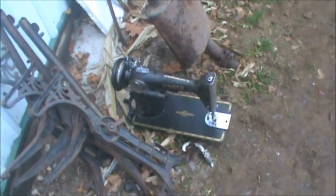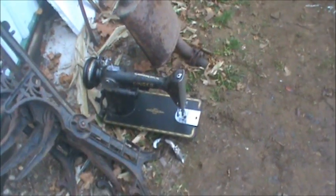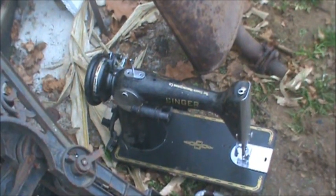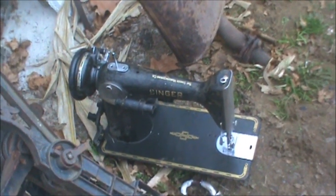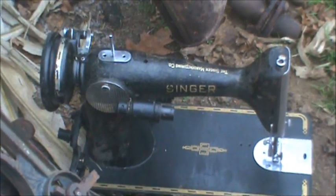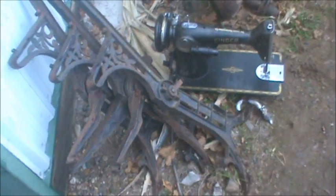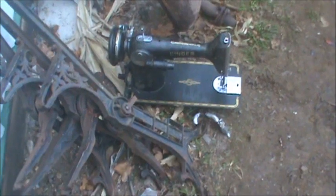Another surprise we got down in Rodney was we came to the shop one day and somebody had thrown about six sewing machines over the fence. I'm not complaining — I'm just saying this is pretty cool. This one's a nice ornamental one. It could be made into a nice decorative craft piece of some sort. It's just stuff like this that I can't just throw out. I'll use it somewhere, someday, somehow.